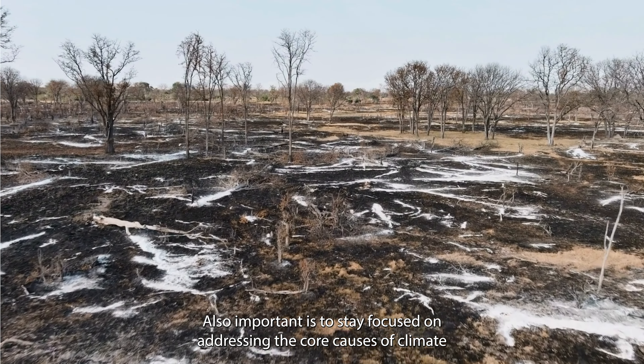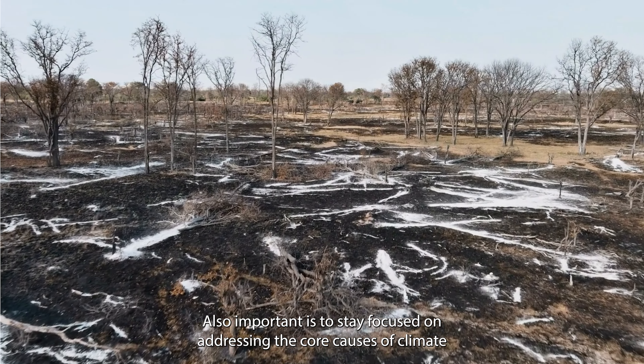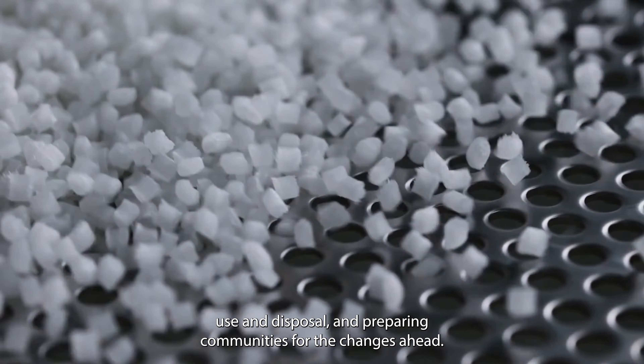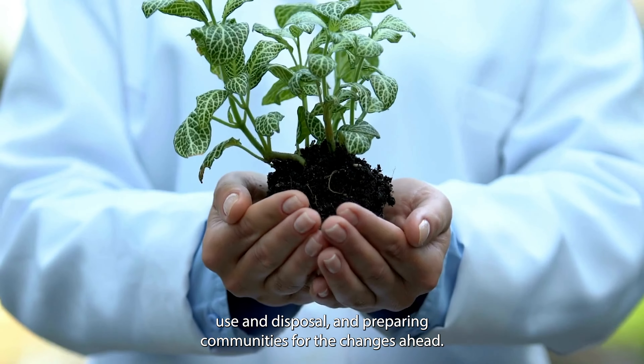Also important is to stay focused on addressing the core causes of climate change — continued human reliance on fossil fuels, including plastics production, use, and disposal — and preparing communities for the changes ahead.